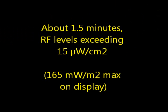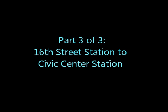About a minute and a half of RF levels exceeding 15 microwatts per square centimeter. Part 3: 16th Street to Civic Center.